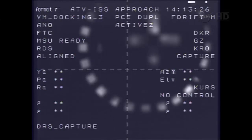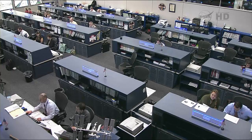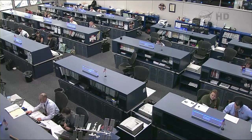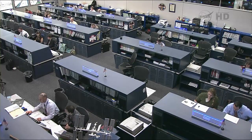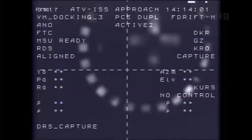The visiting vehicle officer here in Mission Control reports that the two docking interfaces are now perfectly aligned and the hooks are now driving. Compression confirmed. Interface compressed.